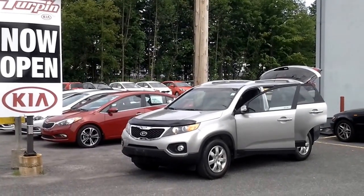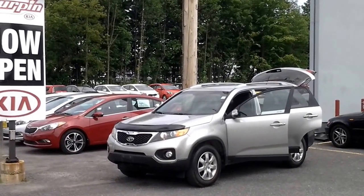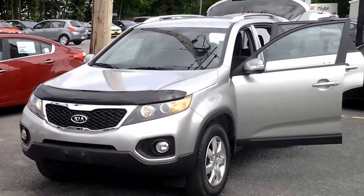Hi there, Turpe Kia here, coming to you from our new location in Carleton Place, with another great quality used car. This is a 2013 Kia Sorento that was just recently traded in. It's an LX, which means it's quite nicely equipped.